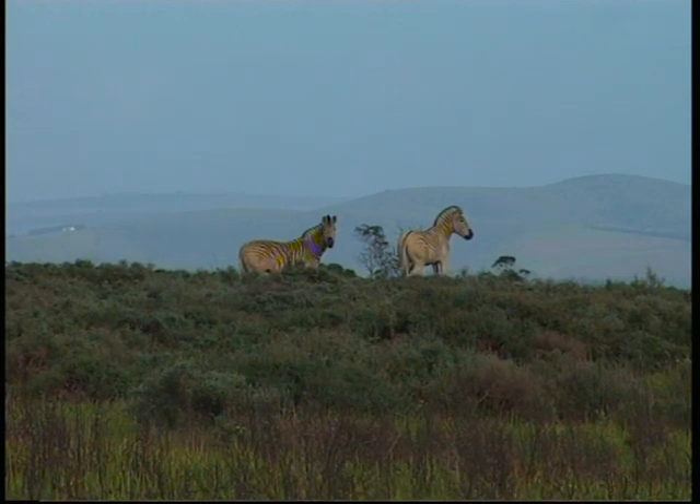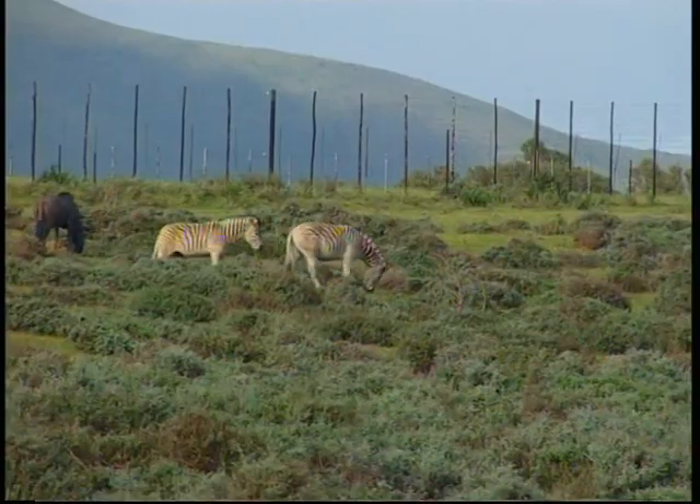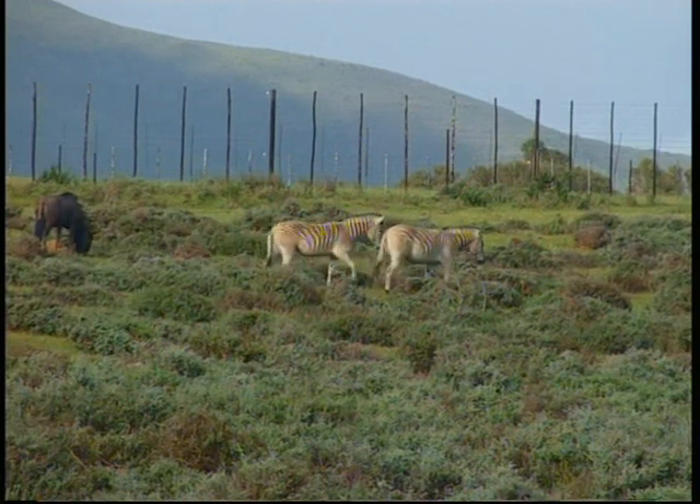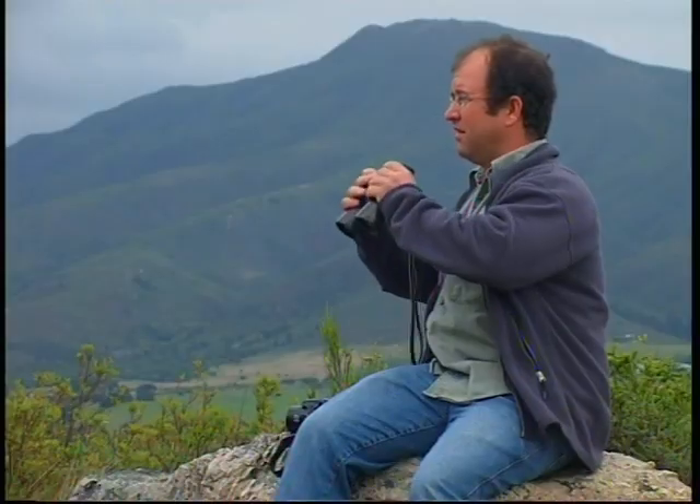Animals that don't have the desired traits and are too heavily striped are periodically caught by professional game capture operators and then sold as zebras to generate funds for the project.